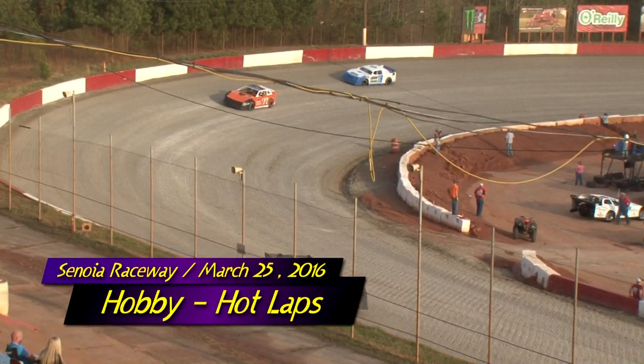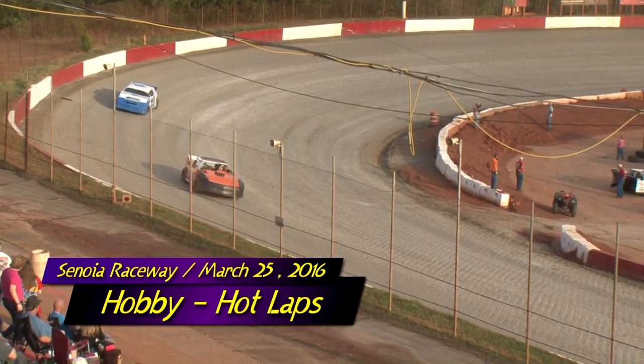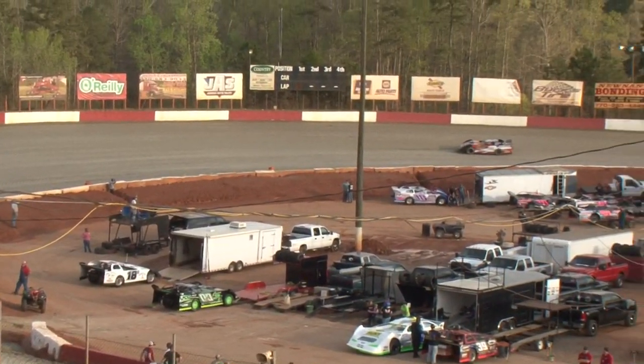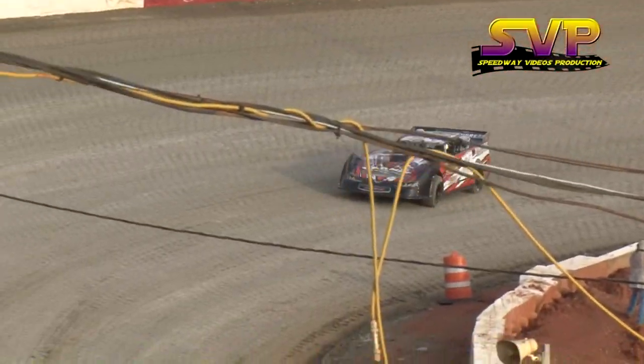Tonight's schedule: after hot laps for the Hobbies, the Bombers will come out, the B Cadets, the Mini Stocks, the Crate Late Models. We'll have a couple of Hobby Stock heat races, then your Supers will get a first chance at the Bullring, the Limiteds, and some Bomber heats.